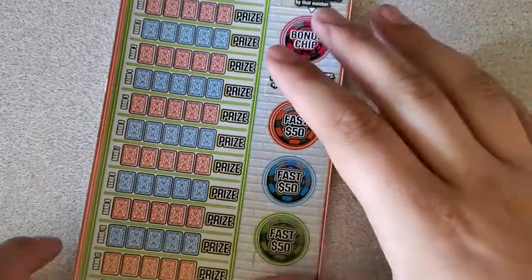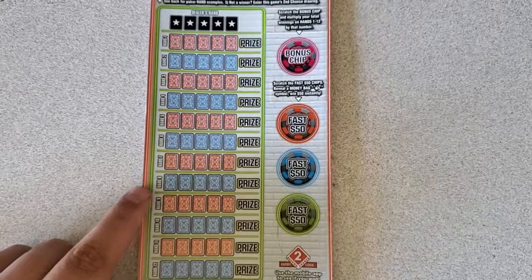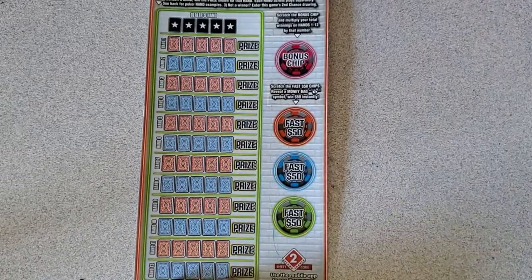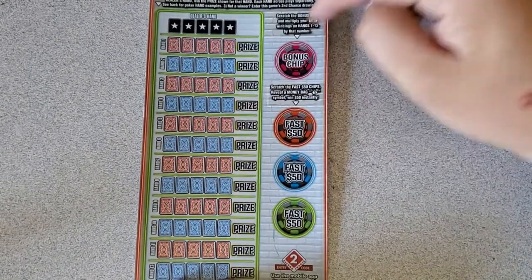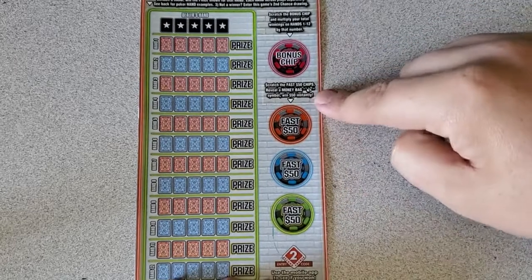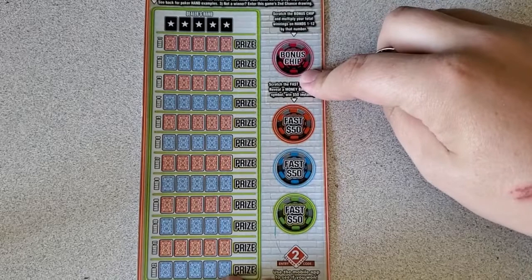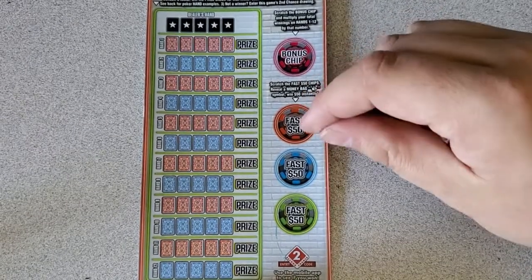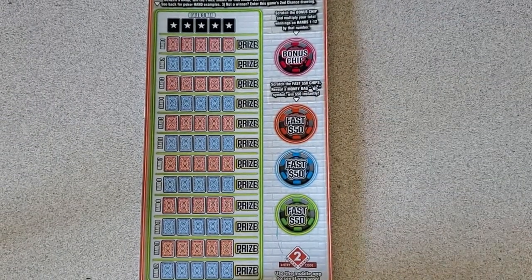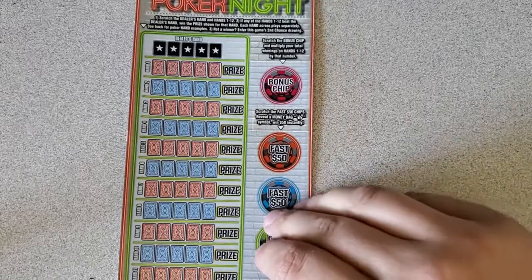Alrighty, so that's going to be tough to beat for the Poker Night. And now we have the $10 Poker Night — let's zoom out a little bit for you guys. So this one, it's just beat the dealer's hand. If you win, you have a chance to multiply it between 1 and 12. And then you have a Fast 50 right here — if you reveal a money bag, you win $50 instantly. So let's see if one of these can top that. I have ticket triple zero, black box special, and the other one is ticket number one.